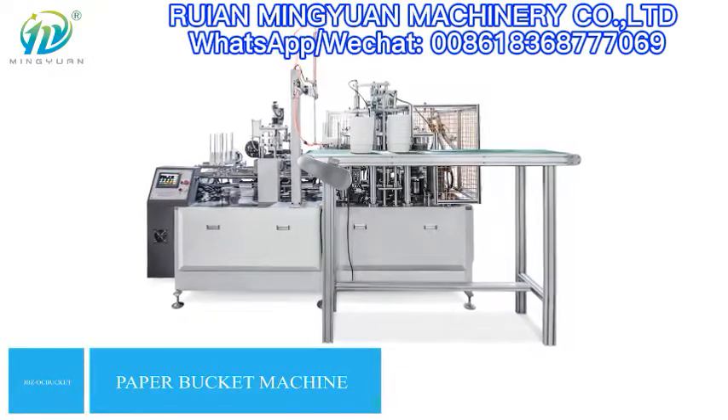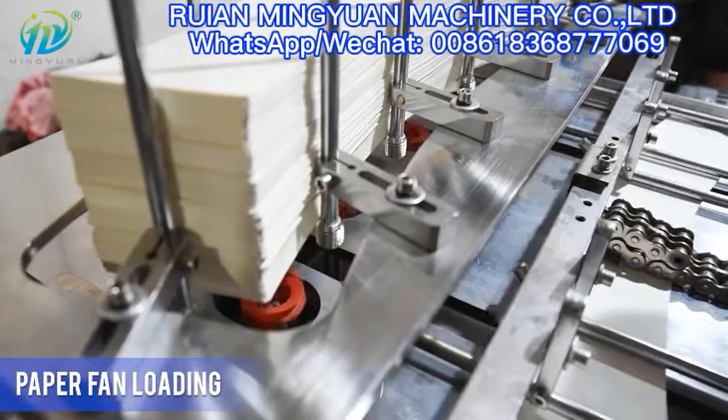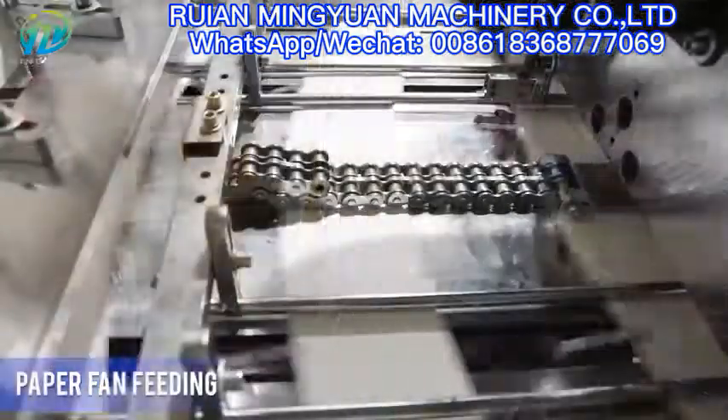JBZOC Bucket Model High-Speed Paper Bucket Machine with Counting System. Stable speed 50 to 60 pieces each minute.